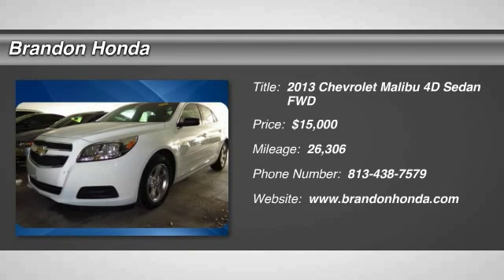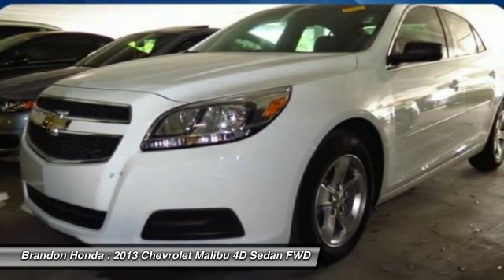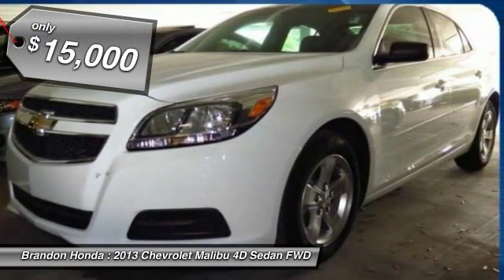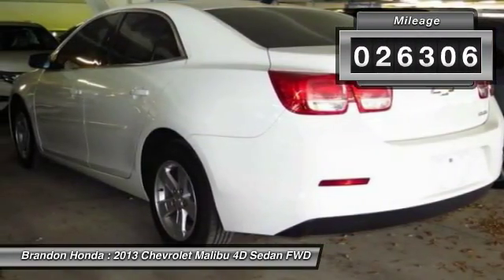The 2013 Chevy Malibu — a combination of performance and fuel economy. The Malibu is a great commuting car and is priced below $15,000. This vehicle has less than 30,000 miles.